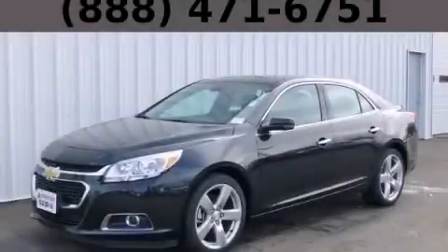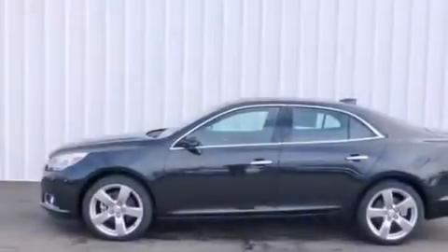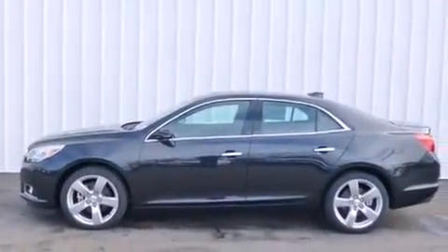This is a brand new 2015 Chevrolet Malibu. It has a 2.0-liter four-cylinder engine and an automatic transmission.